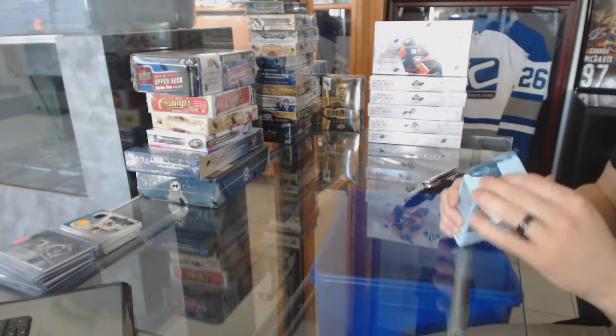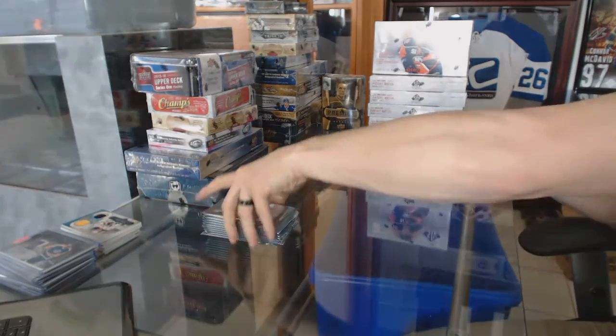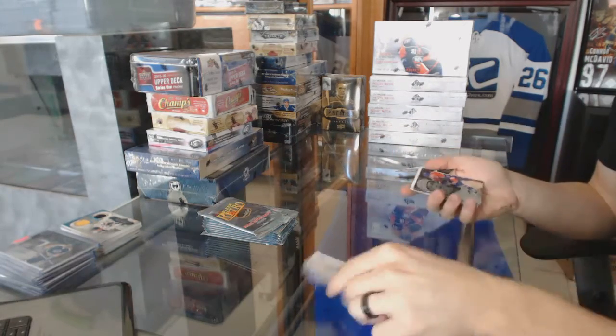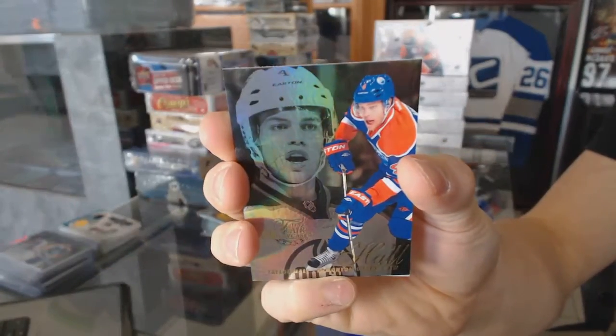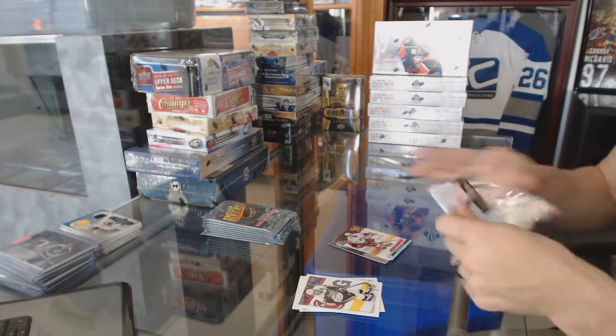Series 1-10. All right, we've got a Flair Showcase for the Edmonton Oilers, Taylor Hall. And a Retro for the Hurricanes, Jeff Skinner.